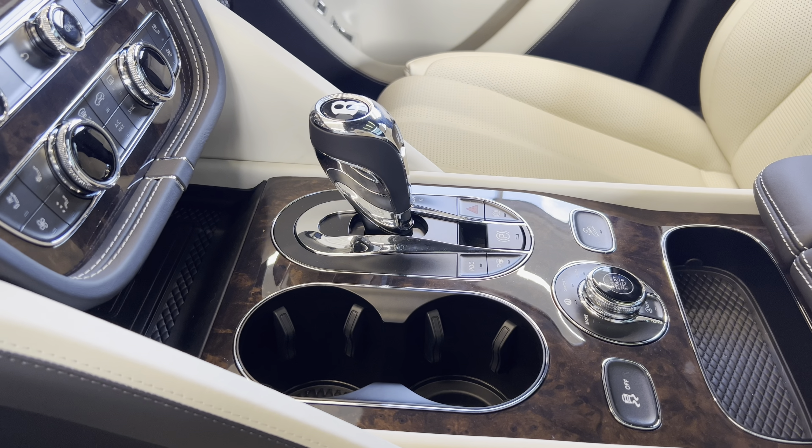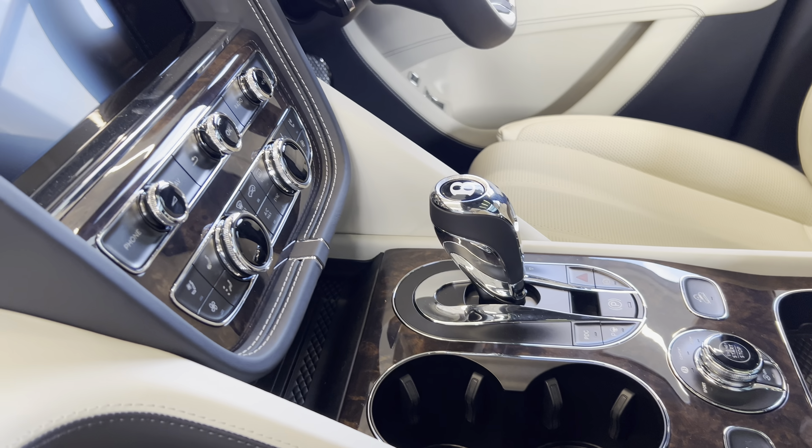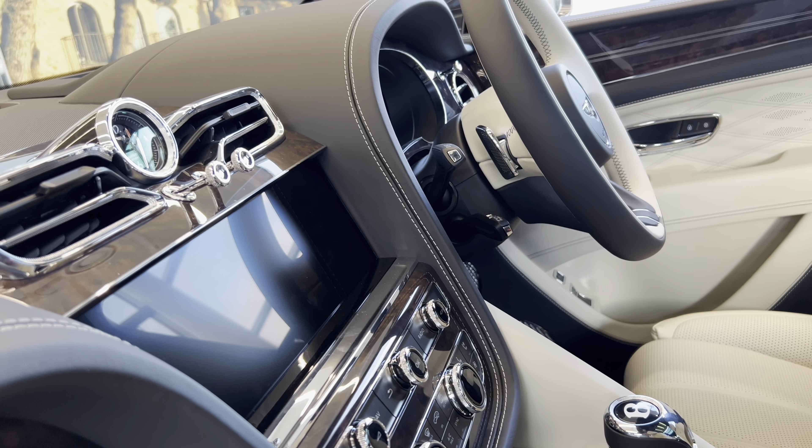With the Touring Specification installed as standard, long journeys are easier, safer and more enjoyable.